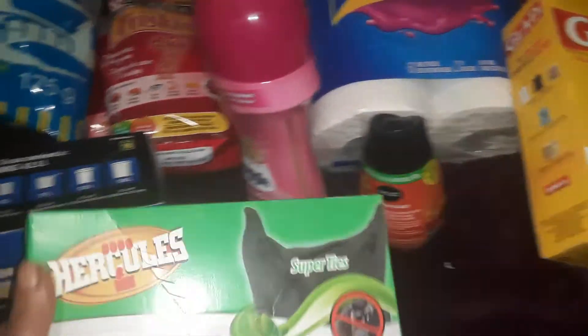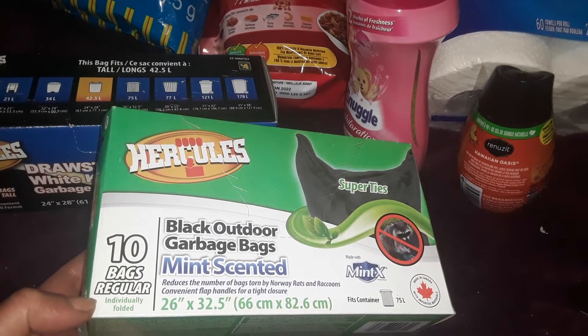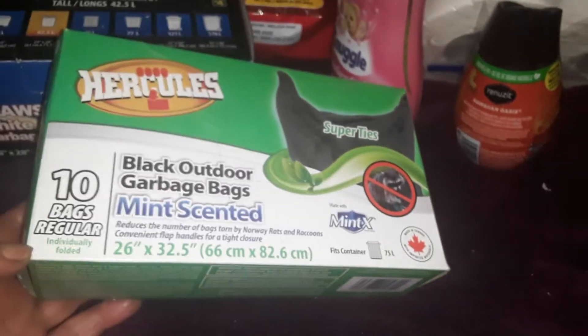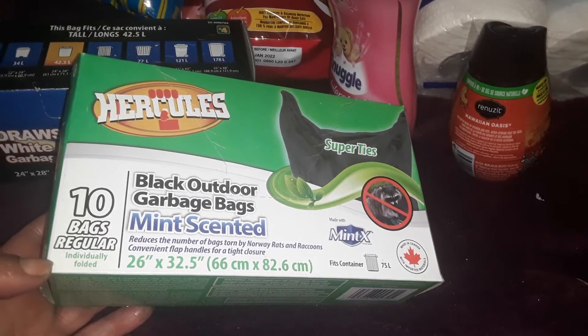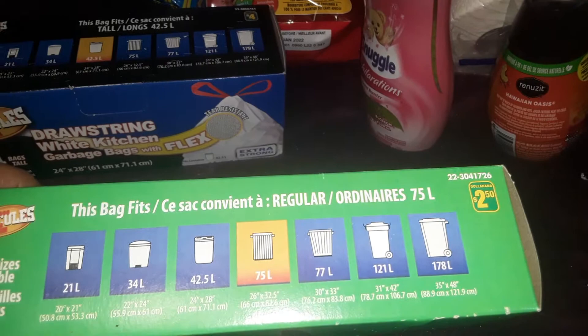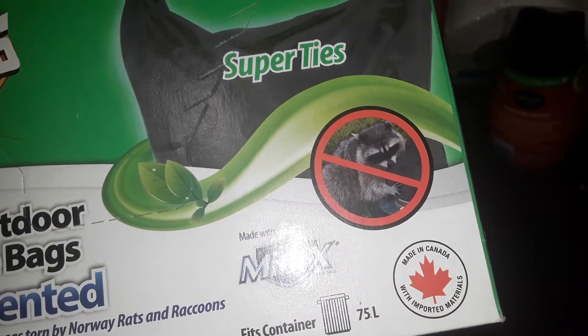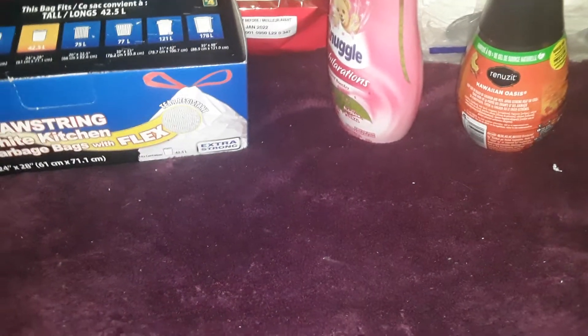We'll just start with the garbage bags. These smell really good — these are Hercules 10 garbage bags, the black outdoor garbage bags in the mint scent. I can actually smell them through the package. The sizing is 26 by 32.5 inches, or a container size of 75 liters. These ones were $2.50. They're supposed to keep raccoons and other pests from getting into your garbage cans. I like the scented ones because our garbage cans are in the back of the building and I can't always run back there, especially late at night.